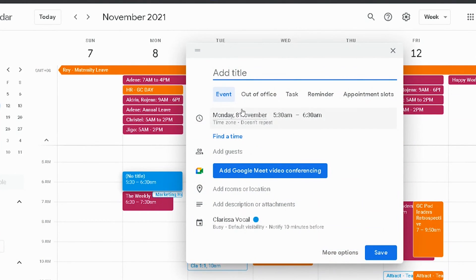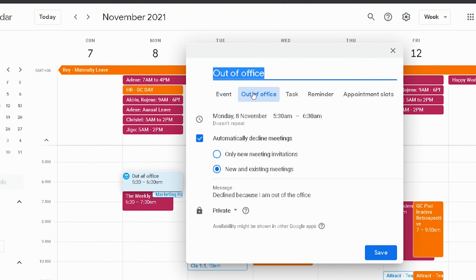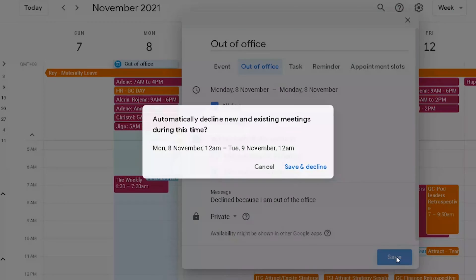One of the features I want to highlight is being able to schedule leave. When you schedule a meeting and switch it to an out-of-office style meeting, there are a couple of special features. Number one, it's going to automatically decline any invitations sent to you — both future ones and older meetings already scheduled on that day. So it automatically blanks out the day and lets people know that you're not available.